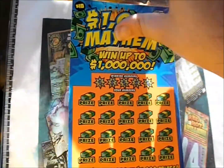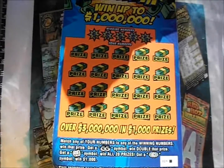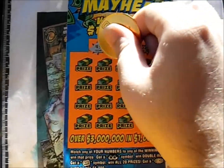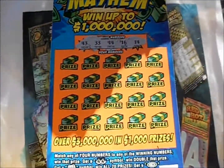$1,000 Mayhem — you've seen a book of these featured on the show before. It's a number-match game. Moneybag wins double, a roll of money wins all 20 prizes, and $1,000 Burst wins $1,000 instantly. The numbers on this ticket are 43, 33, 44, 16, and 14.